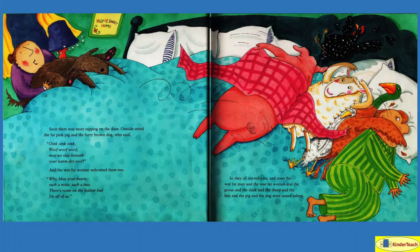Soon there was more tapping on the door. Outside stood the fat pink pig and the furry brown dog, who said, 'Oink, oink, oink! Woof, woof, woof! May we stay beneath your warm, dry roof?' And the wee fat woman welcomed them too: 'Why, bless your hearts, such a noise, such a fuss. There's room on the feather bed for all of us.' This is a pretty big pig — and the goose is putting its wings over the man! So they all moved over and were soon sound asleep. I hope not the skunk comes next!